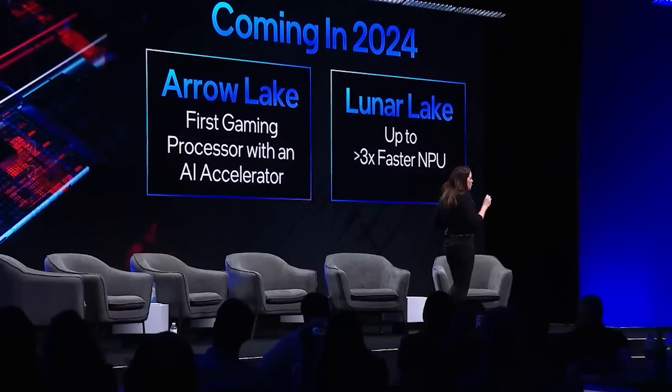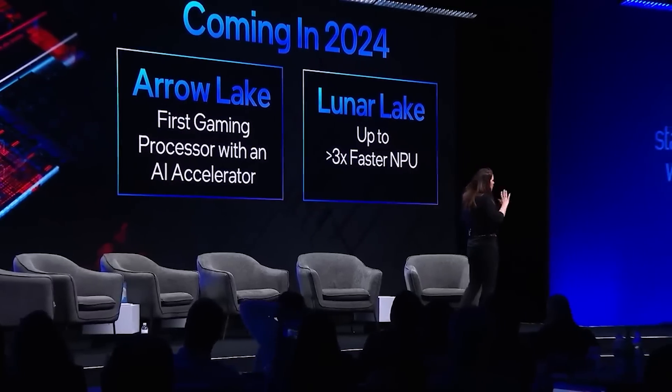Unfortunately, because it is Intel, we are looking at an entirely new socket — LGA 1851. And over the past couple of days, there have been a lot of rumors regarding both the performance as well as the specifications of these upcoming processors.